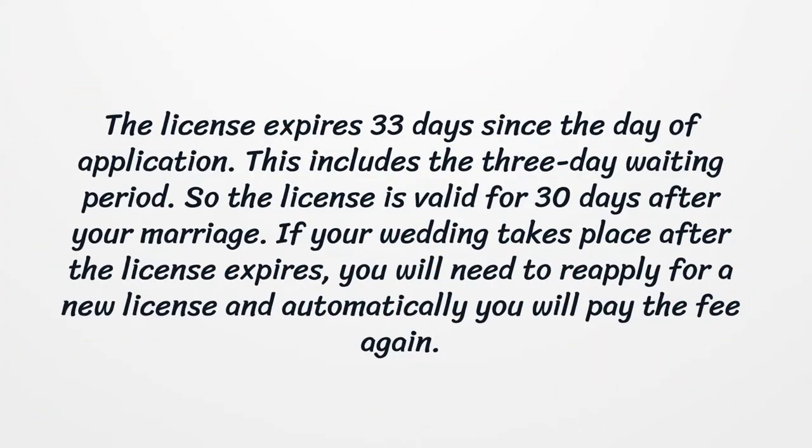The license expires 33 days since the day of application. This includes the 3-day waiting period, so the license is valid for 30 days after your marriage. If your wedding takes place after the license expires, you will need to reapply for a new license and automatically pay the fee again.